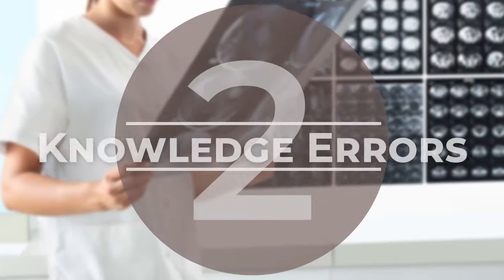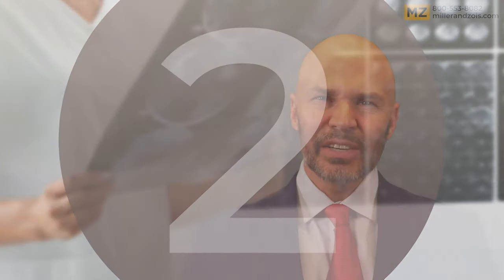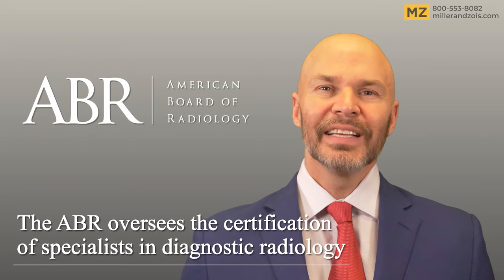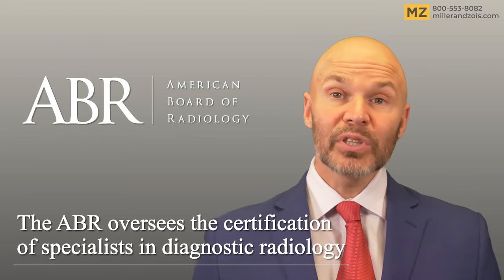The second category of radiologist negligence involves knowledge errors. Knowledge errors occur when the radiologist simply does not have the requisite base of experience and knowledge to get the diagnosis right. Either the doctor never learned, or forgot the knowledge to make the right call that the ordinary, prudent radiologist would have under similar circumstances.